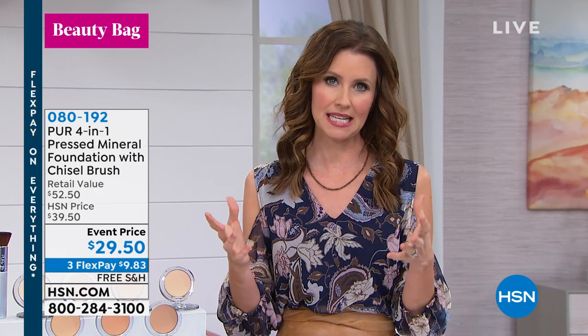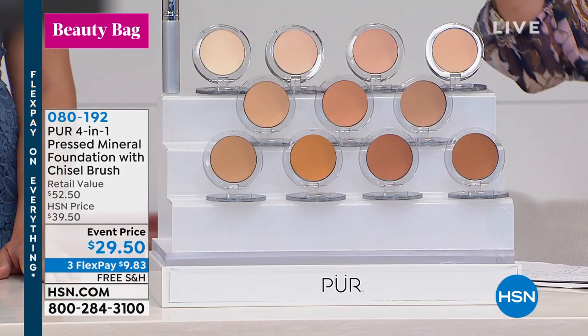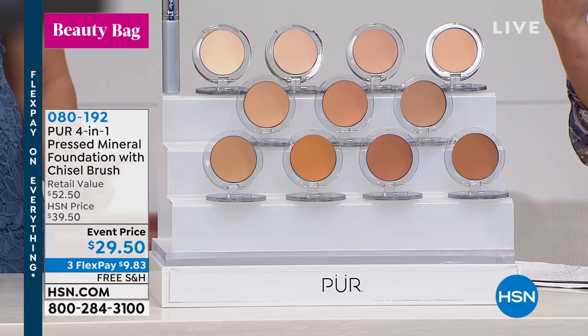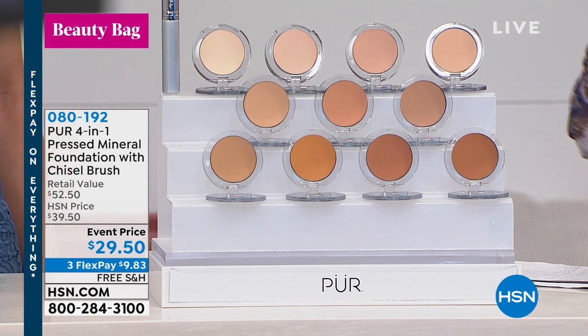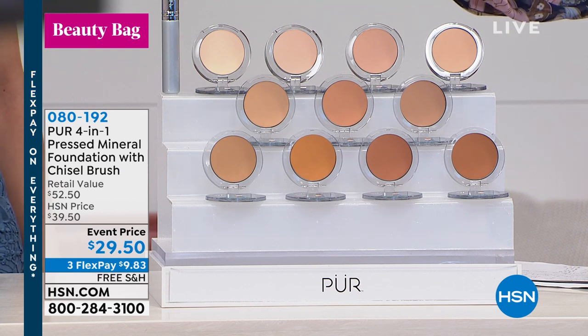We have Pure, and Pure is fairly new to HSN, but they're not new to the world. They've been around for quite a while, but they really cracked the code of combining skincare, good-for-your-skin ingredients with beautiful, flawless coverage. If you've ever tried a mineral foundation, forget what you know about mineral foundation, because usually it's powdery.